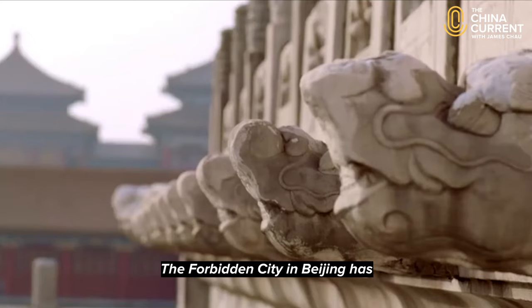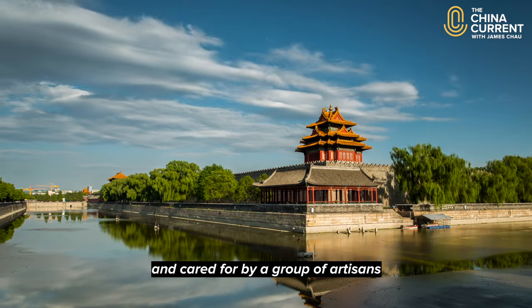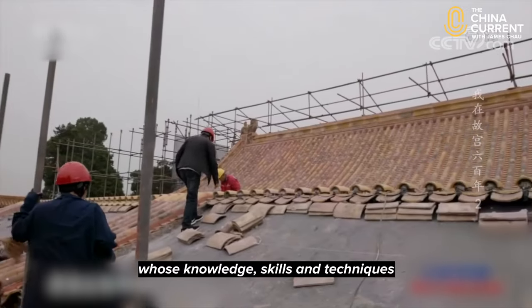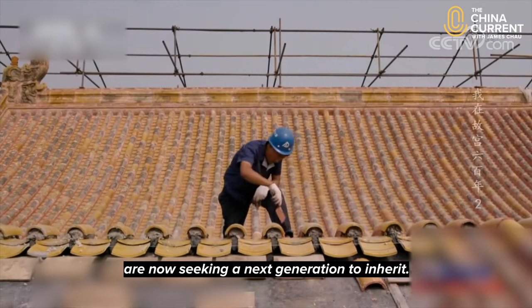The Forbidden City in Beijing has not only survived but is loved by millions of people around the world, and cared for by a group of artisans whose knowledge, skills and techniques are now seeking a next generation to inherit.